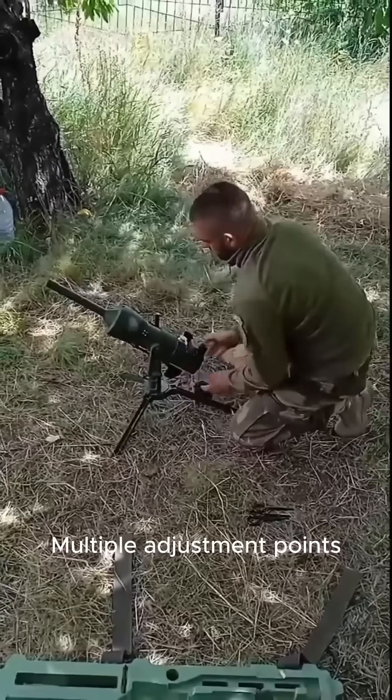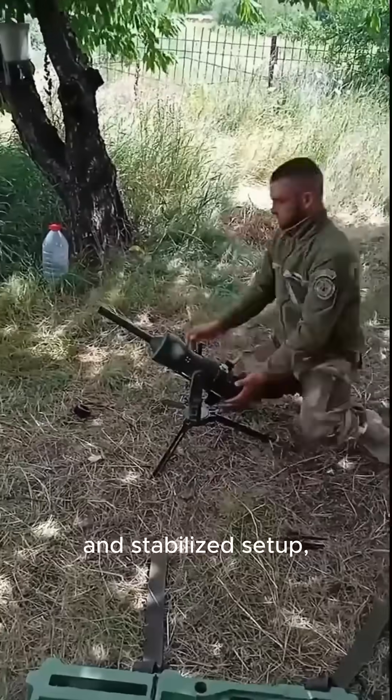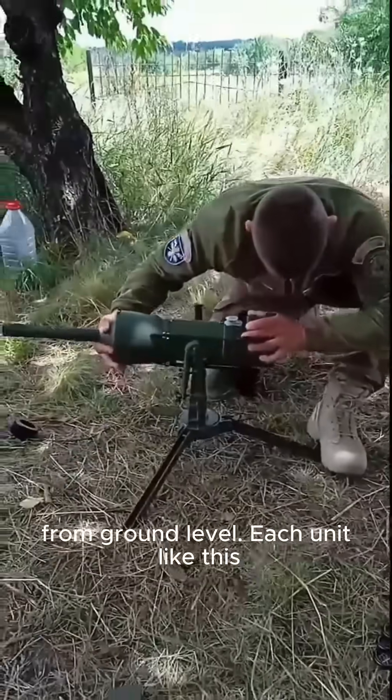Multiple adjustment points help fine-tune the position with precision. The DM-22 is known for its directional design and stabilized setup, originally developed in Germany for defensive use. The operator visually checks alignment and positioning from ground level.